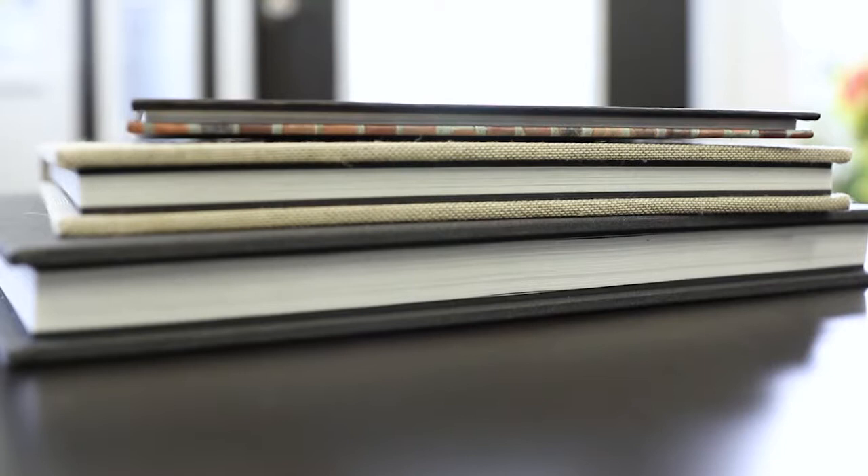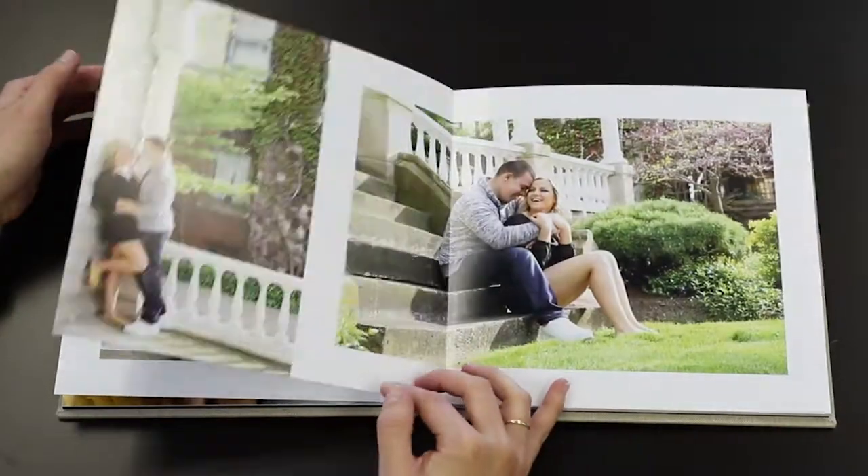When you come in for your consultation to talk about your wedding, I do have album samples here that you can sit down and flip through, and actually feel the quality of the pages, the covers, and really see what we're offering. We think it's important for our couples to be able to remember their day in a proper way, which is why an album is included in most of the packages we offer. It's an important way for you to be able to relive your day.